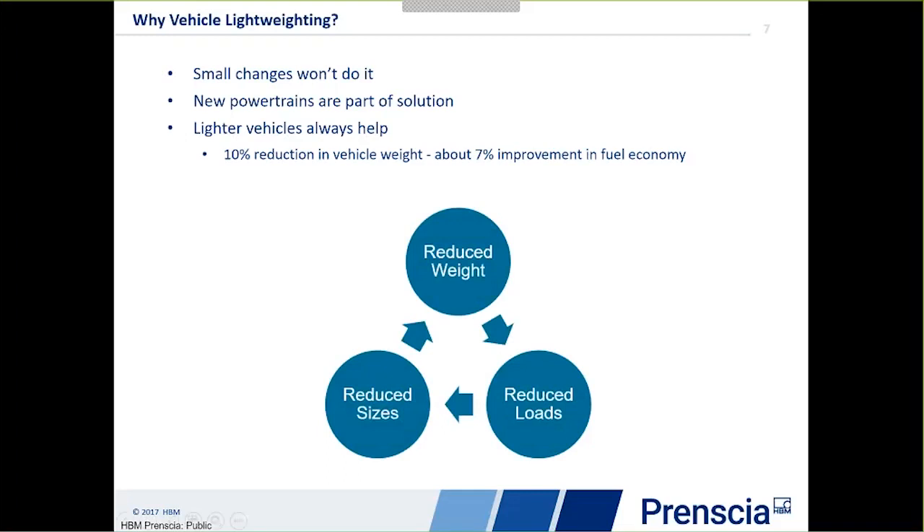If you look at this you get what's called a virtuous circle. Reducing the weight of the vehicle can lead to reduced suspension loads, and once you have reduced loads you can look at reducing the size of those components and redesigning them based on the reduced loads, which again gives you reduced weight. So if you get into this process it can give you very large benefits in terms of lightweighting, and the lightweighting itself will certainly be a major benefit towards CO2 emissions control.